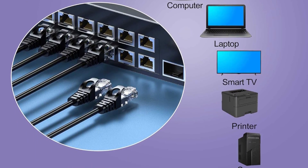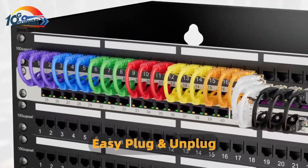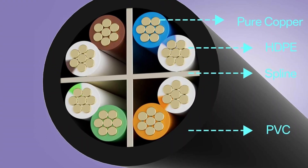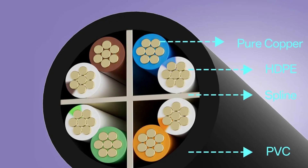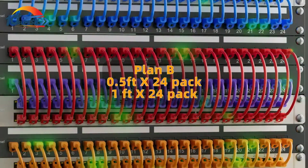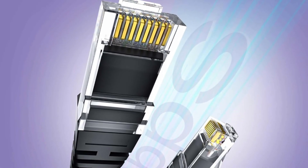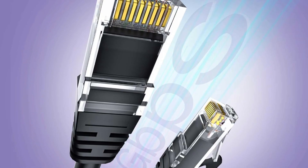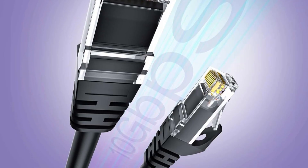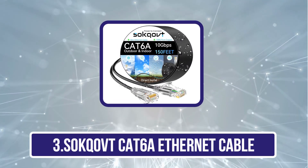Supporting PoE and PoE+ IEEE 802.3at/af protocols, this cable can efficiently power devices like IP cameras, access points, and VoIP phones without extra power cords. Its wide compatibility makes it suitable for connecting patch panels, switches, routers, TVs, computers, and servers. Combining durability, flexibility, and dependable performance, this 25-foot Cat 6 patch cable is a versatile solution for both office and home networking.